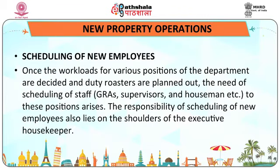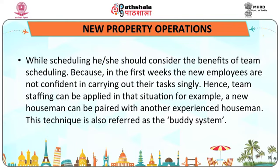Scheduling of new employees: once workloads for various positions are decided and duty rosters are planned, the need for scheduling staff like GRAs, supervisors and housemen arises. While scheduling, the executive housekeeper should consider the benefits of team scheduling, because in the first weeks new employees are not confident in carrying out their tasks singly. Team staffing can be applied — for example, a new houseman can be paired with an experienced houseman. This technique is also referred to as the buddy system.